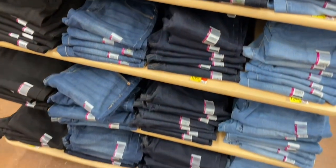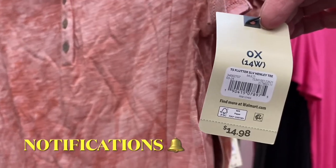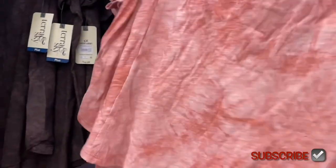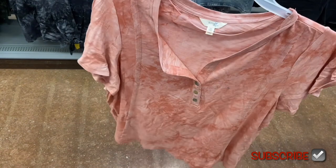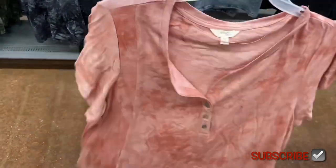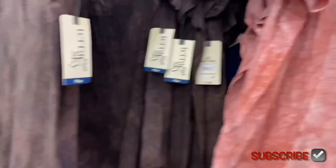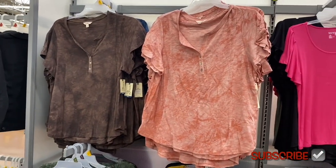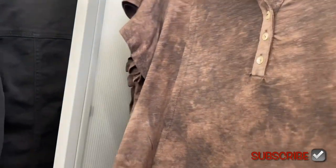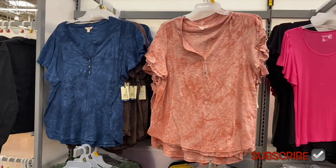They have some new plus size tops — flutter sleeve henley t for $14.88, and I love that they're tie-dye. The ones on the bottom are new and different but also tie-dye. This is Terra & Sky plus size, and there's some new Time and True and No Boundaries too. You can also get a brown one — looks like about four color options but I'm only seeing three at my store right now. I probably like the pink one the most — it's really cute.